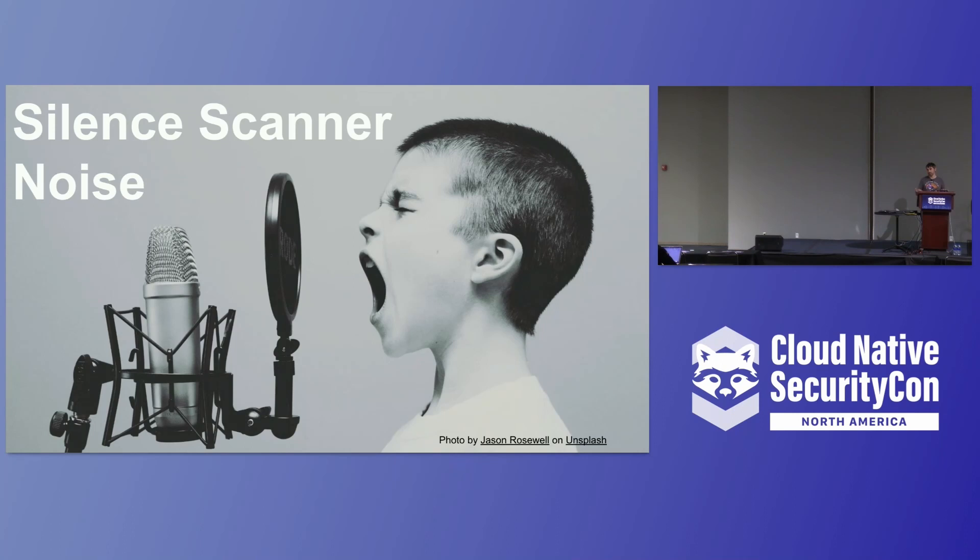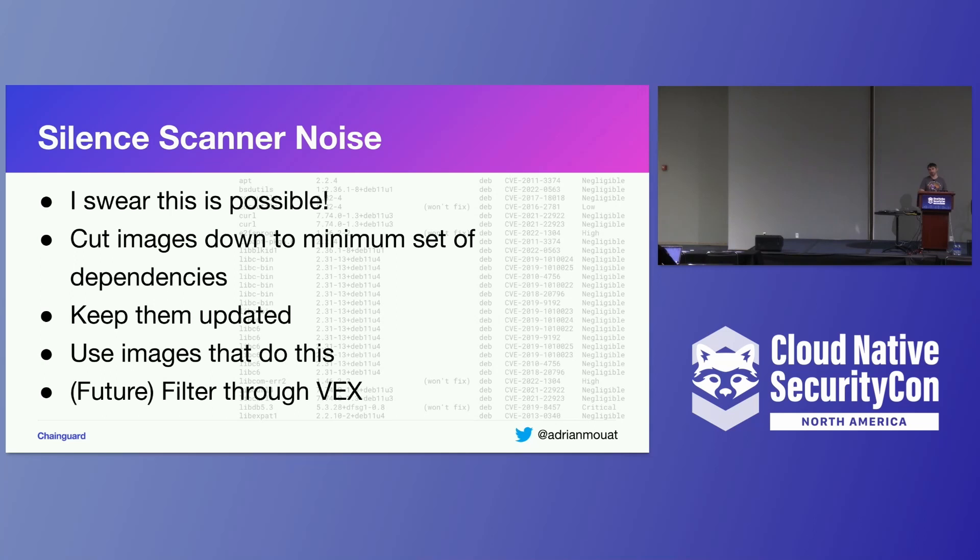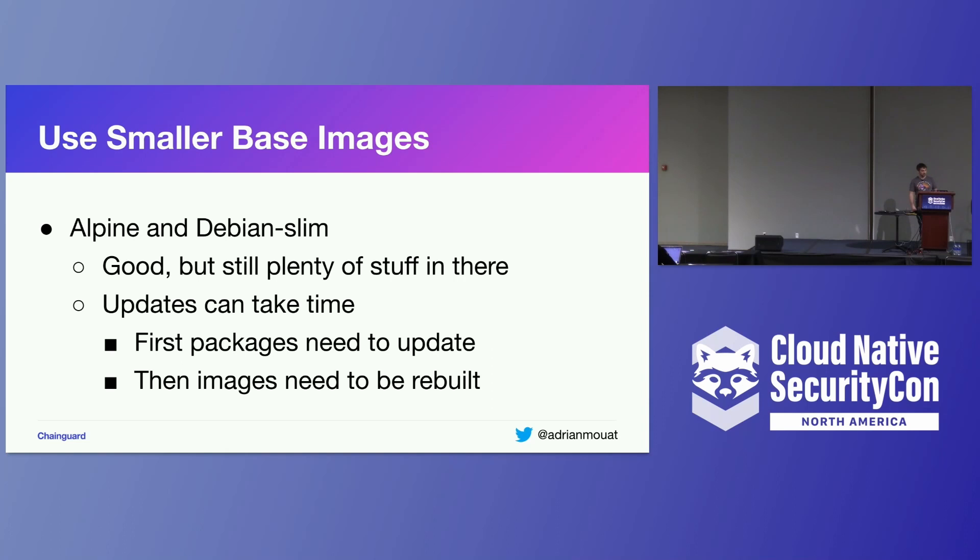Scanner noise — going back to the problem of hundreds of vulnerabilities being reported. It is possible to cut this noise down drastically and get to the point where your reports are only finding a handful of vulnerabilities that you can cope with. Basically, the answer is to cut your images down to the very minimum set of dependencies and to keep those dependencies absolutely up to date all the time. In the future, there's something called a Vulnerability Exploitability Exchange that may also give us a way to filter vulnerabilities and cut the noise down even further.